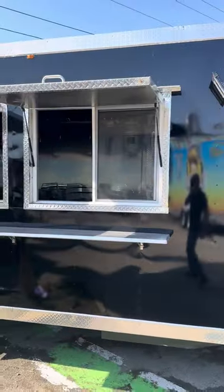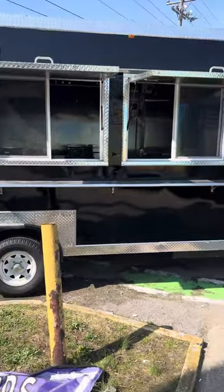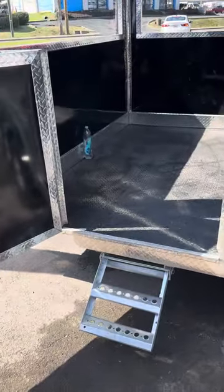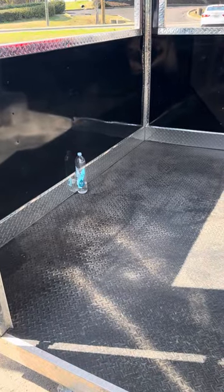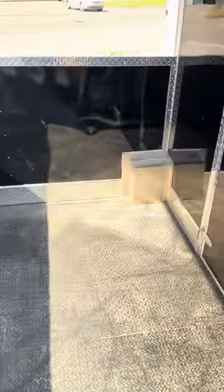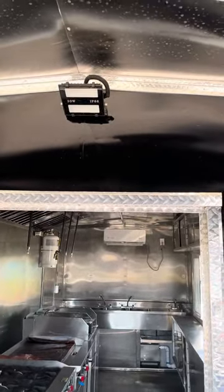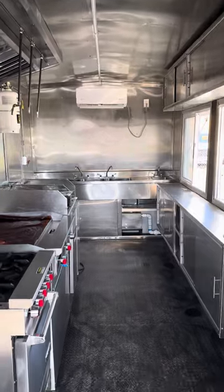LED lights on the outside of the trailer, with dual window serving windows and the serving shelf as well. Entrance to the porch can be a cabinet or barrel smoker — either one is available for this unit to go on the porch. Entry into the main kitchen area, LED lights above, with eight-foot ceilings on the porch and inside the unit as well.